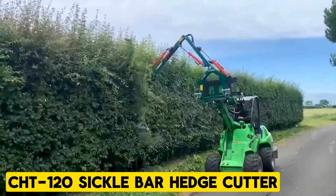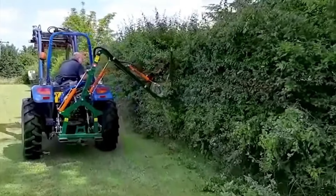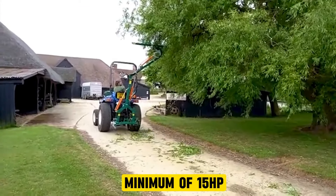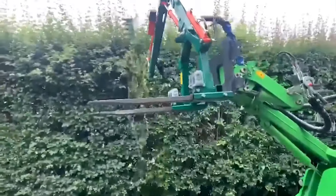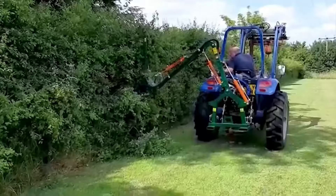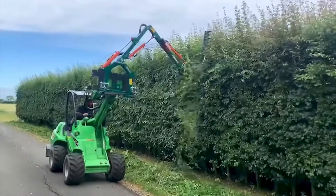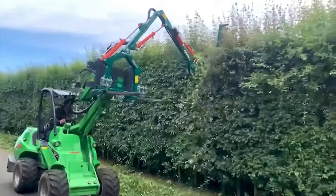CHT 120 Sickle Bar Hedge Cutter. The CHT 120 Sickle Bar Hedge Cutter offers precision trimming for small hedges, trees, and edges, making it an ideal tool for compact tractors with a minimum of 15 horsepower. Versatile and efficient, it tackles various small-scale tasks while ensuring a neat finish. Equipped with cable or joystick controls and featuring a reversible frame spanning 120 centimeters, it maximizes versatility for different operating preferences and tasks.